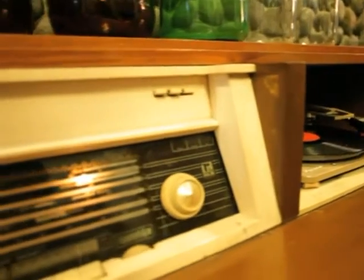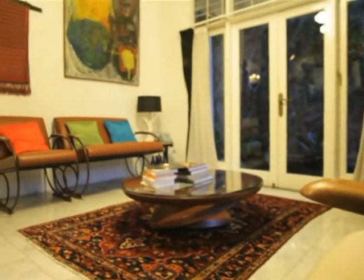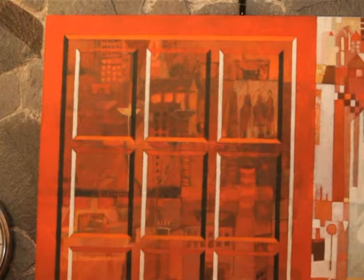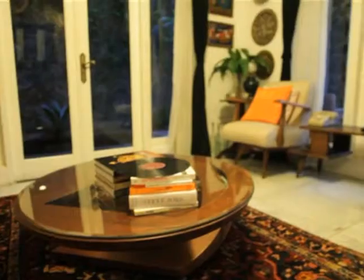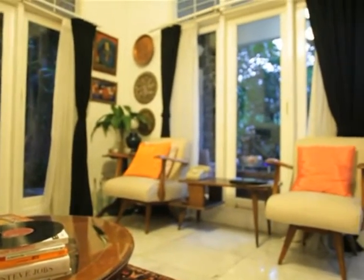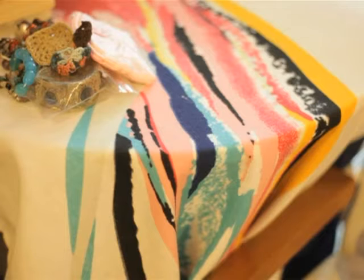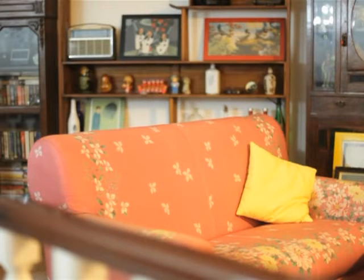Dengan koleksi dari benda-benda vintage punya Mas Lutfi, seperti apa konsep interior design dari rumah ini? Konsepnya itu campur sari. Vintage, tapi saya gak mau vintage-nya yang gloomy, yang gelap, kayaknya suram, kayaknya sedih. Maunya vintage tapi yang vibrant, yang seger, yang memberikan optimisme. Makanya banyak warna-warna — kursi yang mungkin dulunya hitam, saya kasih warna lain supaya lebih relevan.